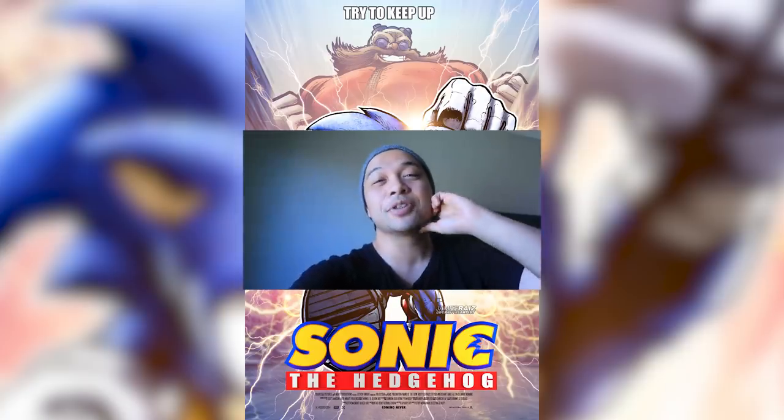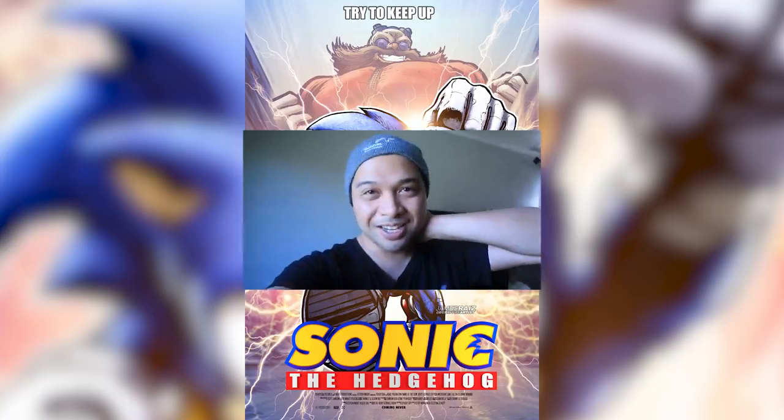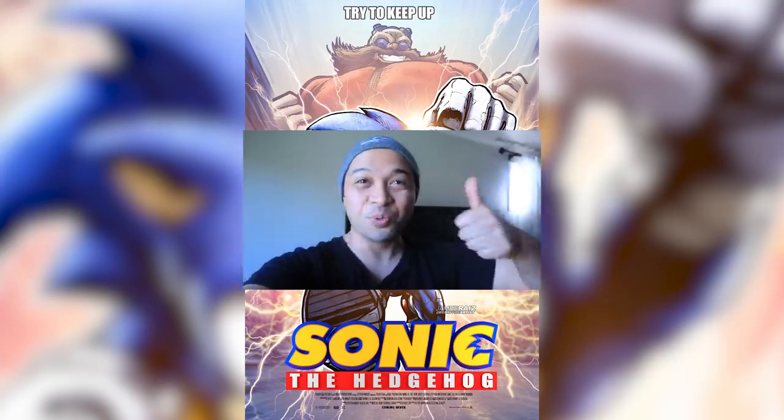Thank you guys for watching. You guys are the best. My name is James — I am the Box Office Artist. I'm here to keep drawing. I'll see you all next time. Have a good weekend.